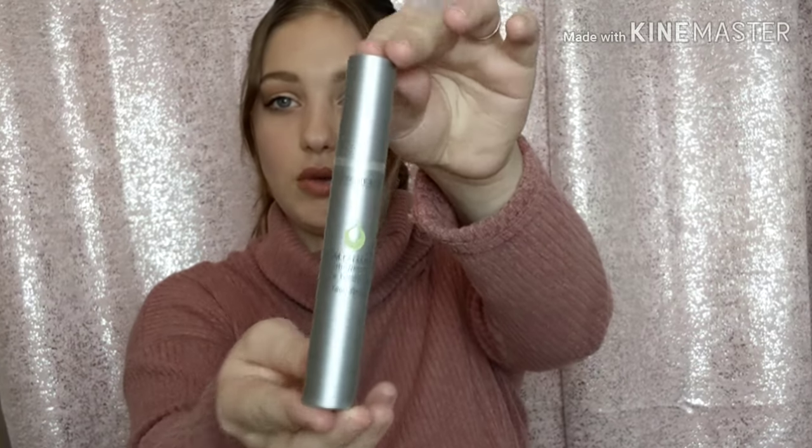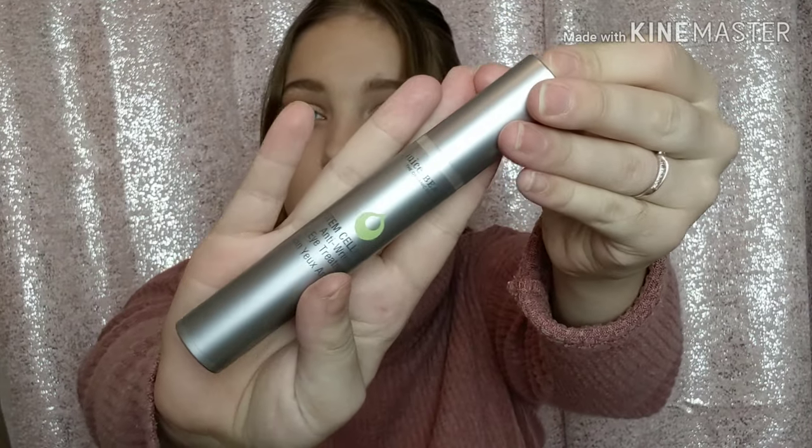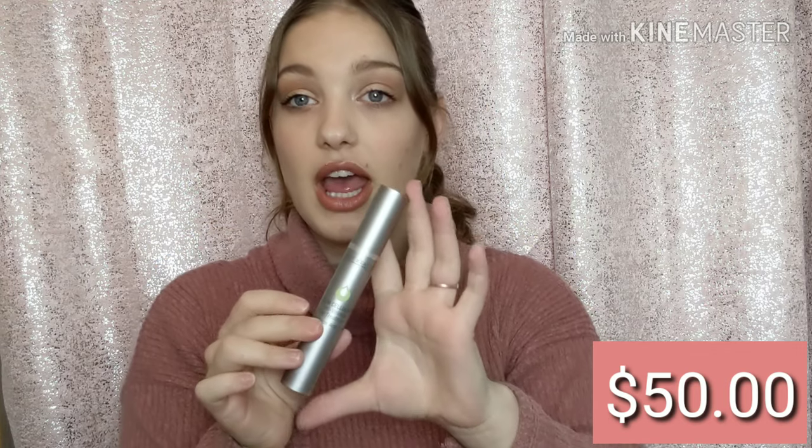The next thing I see is this Juice Beauty Stem Cellular Anti-Wrinkle Eye Treatment. Cute packaging. This little tube is $50 and the whole box is $25 — oh my word! It's organic, which I love. Love me some anti-wrinkle stuff.